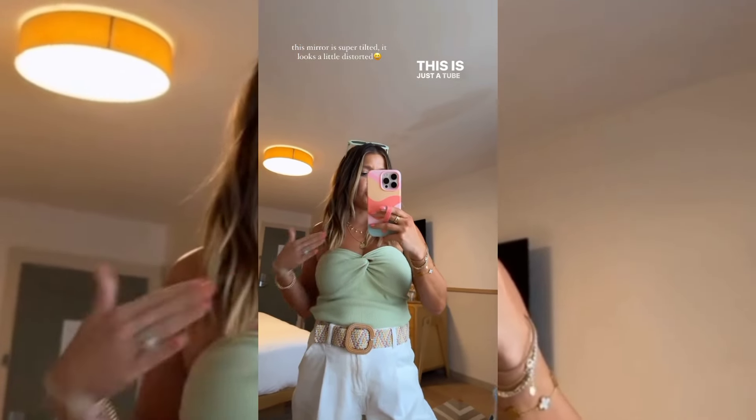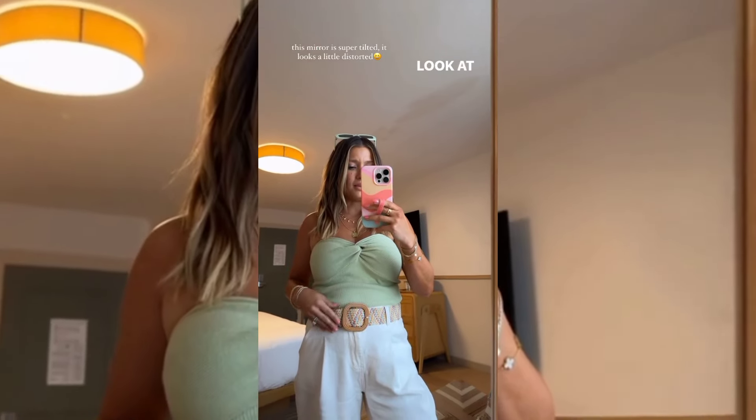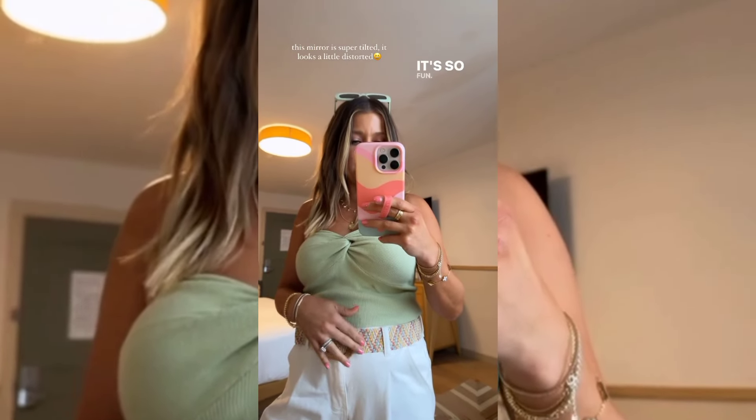I wanted to give you guys a closer look at this outfit. This is just a tube top, tucked it in. The material is so soft. Look at this belt. I am obsessed with the colors in it. It's so fun.